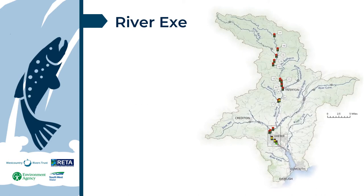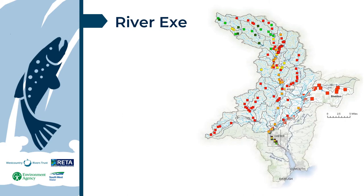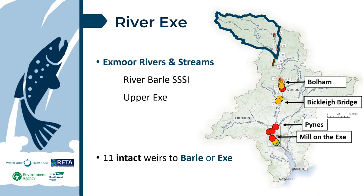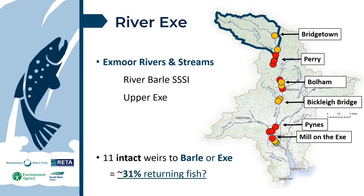In the River X catchment, we want to ensure as many returning fish as possible can reach the upper tributaries in Exmoor National Park. Annual surveys consistently show Exmoor rivers as the stronghold for population recruitment, with successful spawning mostly occurring in the least impacted Exmoor streams. On the way, there are 11 intact weirs. Using the 10% demonstration figure, this would mean a maximum of 31% of returning fish could reach the top of the catchment.